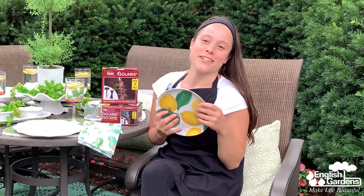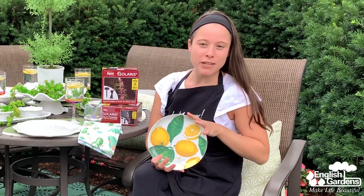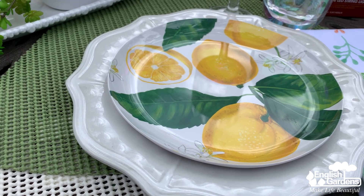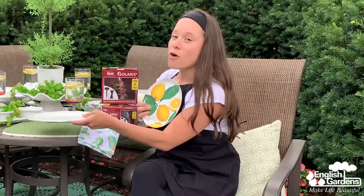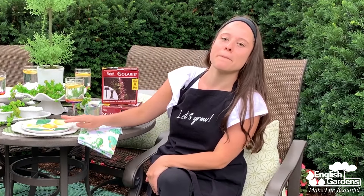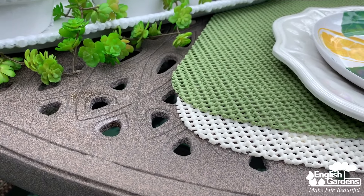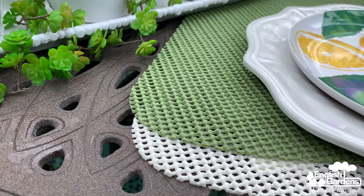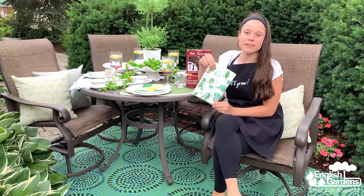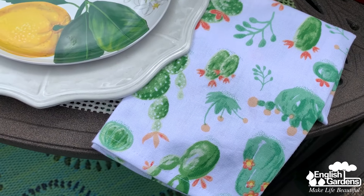I was immediately drawn to these lemon plates because of their bright and bold coloring. Normally I gravitate towards a clean and crisp look, but I felt like this summer I needed to give everything a touch of color. I decided to layer these with a larger white dining plate underneath. One awesome thing to note is that all of these plates are melamine — aside from being beautiful they're very durable and perfect for outdoor entertaining. For each setting I chose to layer two green and white placemats to give things some texture and dimension. Although it's a different pattern, I felt like these cactus print linens complemented the place settings perfectly. These are so fun and come in a variety of different patterns — it was really hard to choose which ones I wanted.